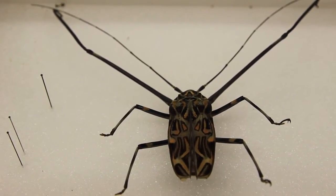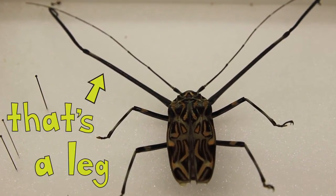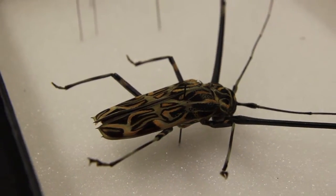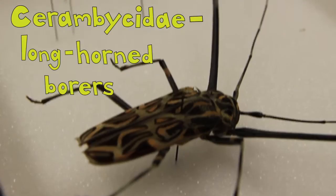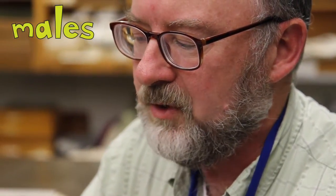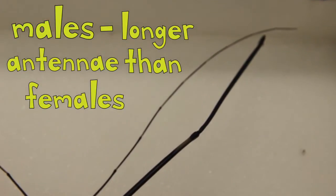The males have these really long front legs. This group is a group of beetles called Cerambycidae — they are also called longhorn borers. In this group generally, male longhorn borers have much longer antennae than the females do.